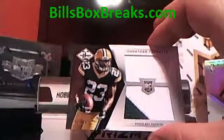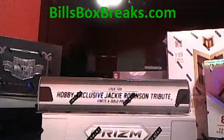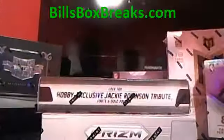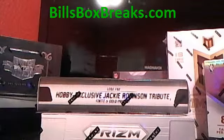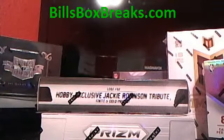Not too bad. Alright guys, thanks for joining. Check out the website — billsboxbreaks.com. Got some Strata, got some plates and patches, got some basketball, got some baseball. So check it all out, and check out the mixer — it's a pretty good mixer on there. We'll see you later.